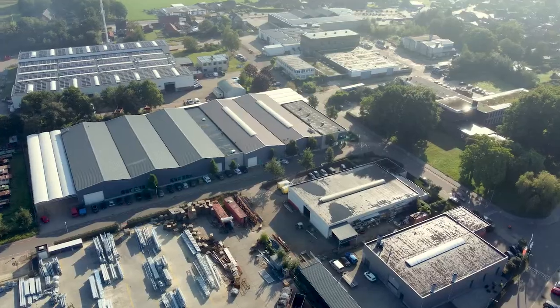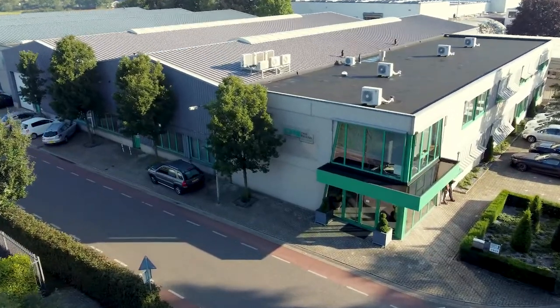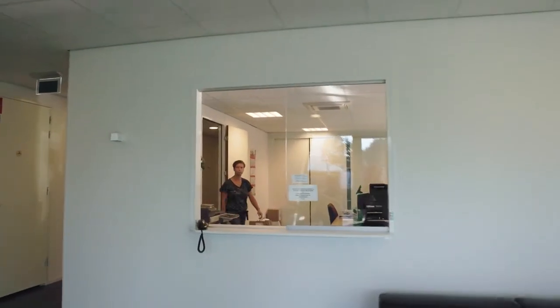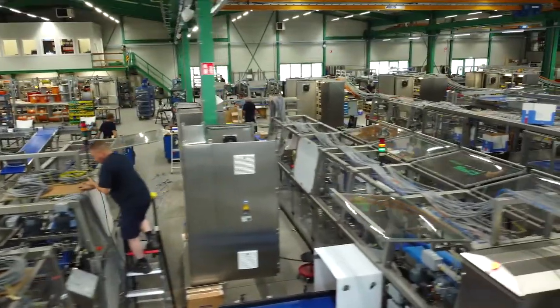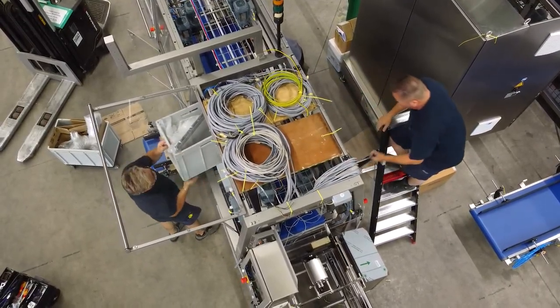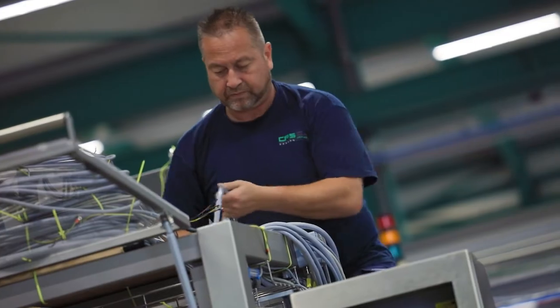Did you ever hear the one-liner: 'We packed more product per cubic meter than is possible by hand'? You must have heard it from someone from Case Packing Systems. Welcome to CPS. For more than 60 years we have been thinking inside of the box — yes, you heard me right. But don't get me wrong: to fit as much as possible into a box as quickly as possible, we need to think outside of the box as well.